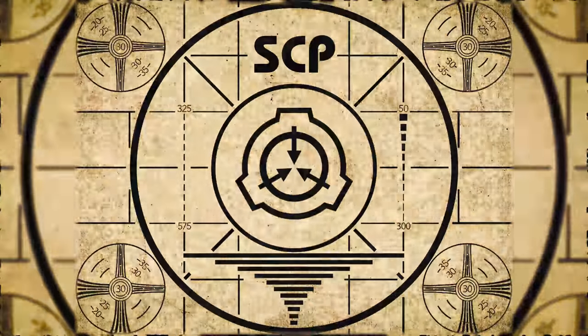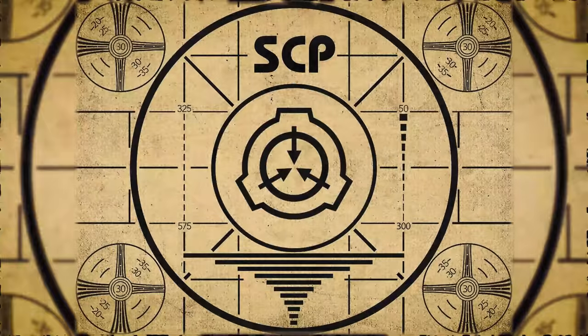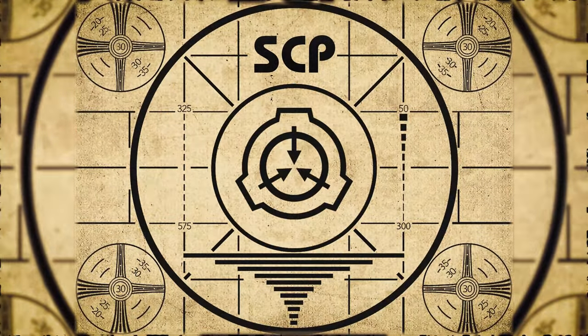Lesson complete. If you missed the previous orientation, go watch SCP-298, The Blood Organ, right now.